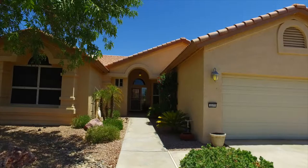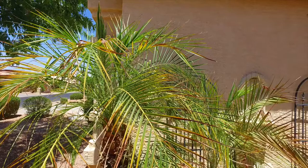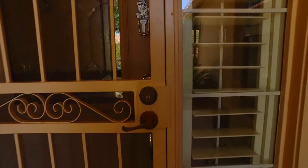Welcome to Goodyear, Arizona, in the private golf community of Pebble Creek. Located just minutes off the 10 and the 303 freeways, this home is close to all the shopping and entertainment that Goodyear has to offer. This is 3377 North 150th Drive.